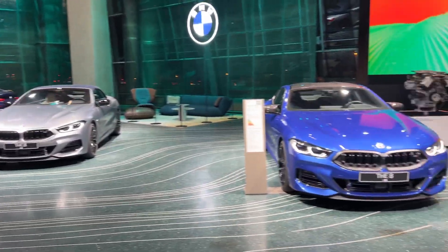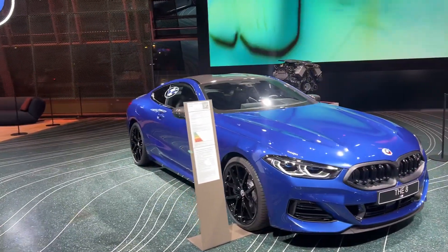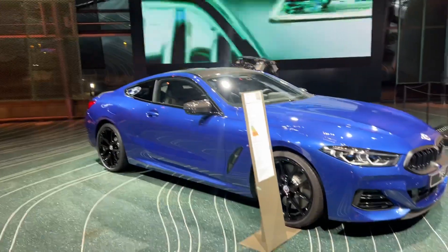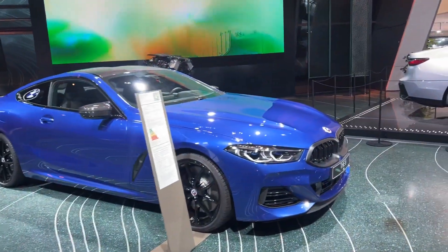Behind me is an 8 Series lounge — you've got the Grand Coupe, the convertible, and the coupe. My personal favorite is the coupe, designed by John Buckingham, a British designer who has been part of the BMW Group for quite a while. You can just see the British influence all over this car.